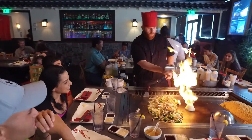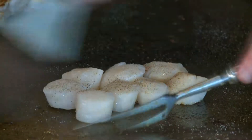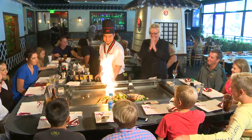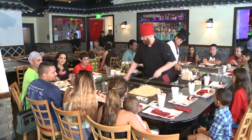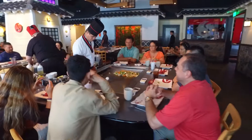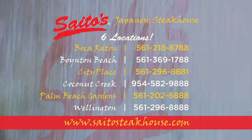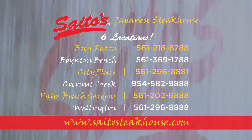Now it's time to talk hibachi. Order any of Saito's fresh seafood and meat combinations — from steak and lobster to shrimp, chicken, scallops and more — and get ready for a show. Saito's Japanese Steakhouse Hibachi and Sushi, now with six locations to choose from: Saito's City Place, Boynton Beach, Boca Raton, Wellington, Palm Beach Gardens and Coconut Creek. Enjoy dinner and a show today.